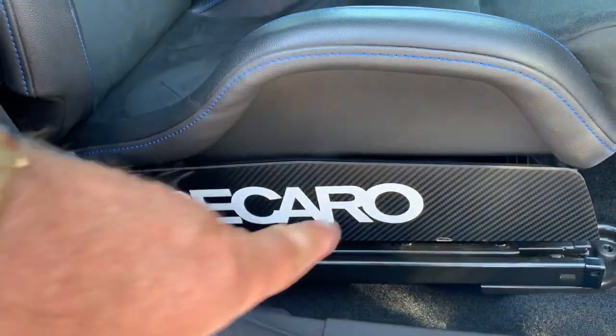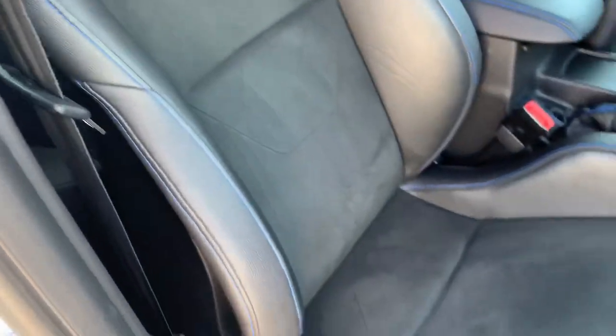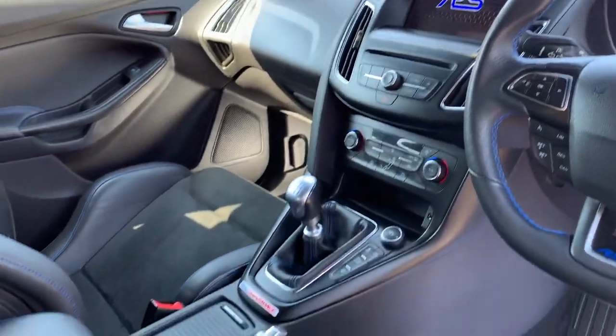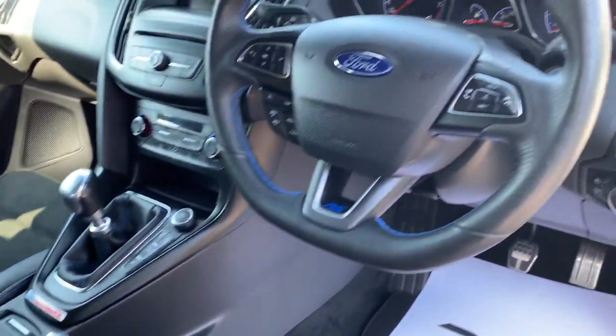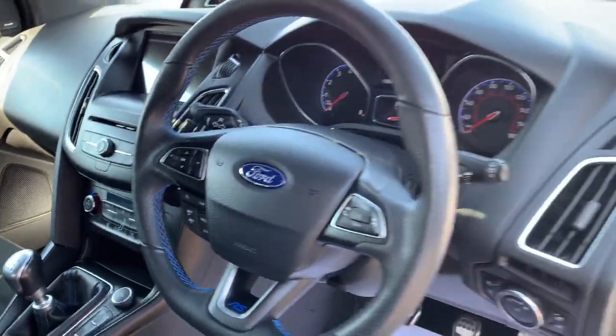Additional extras — all the posters, nice Sync 3 obviously, Apple CarPlay, reverse camera, cruise control, luxury pack. The list is endless on this one.